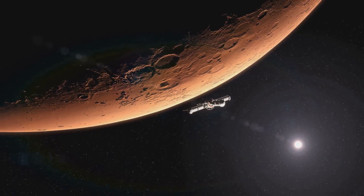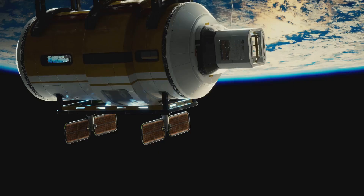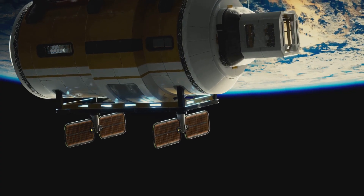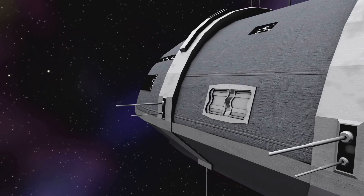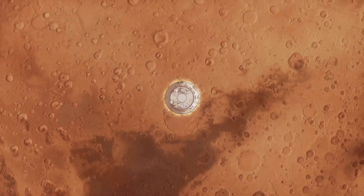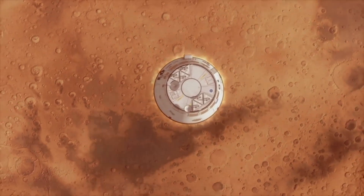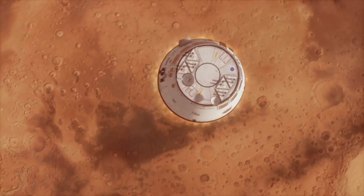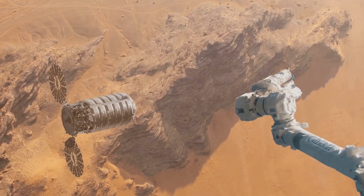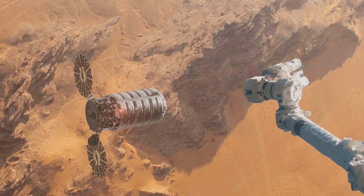NASA's 2028 cargo run refers to a proposed demonstration mission that will use electric propulsion to send automated supply modules from Earth orbit to Mars. The spacecraft will not carry astronauts, but will test whether plasma engines can move large payloads such as construction materials, power systems, and life support hardware. By proving that steady electric thrust can transport heavy cargo across interplanetary space, NASA aims to create the foundation for a reusable transport fleet. The success of this cargo run will show that the same technology can later be scaled for crewed missions and permanent settlement infrastructure.